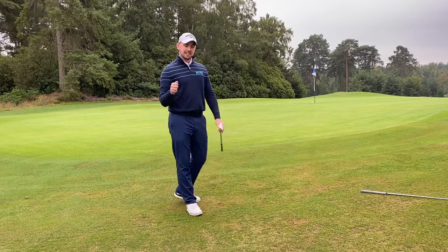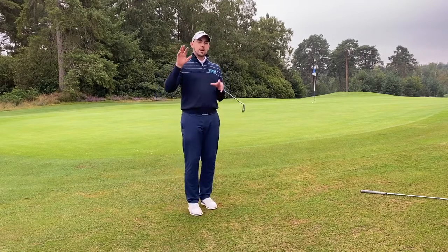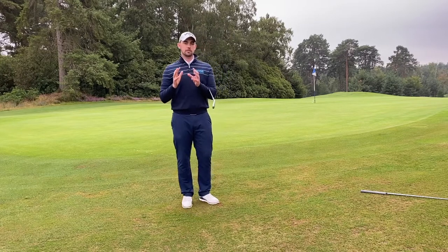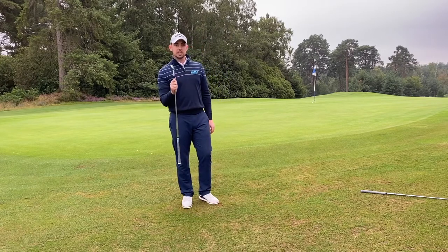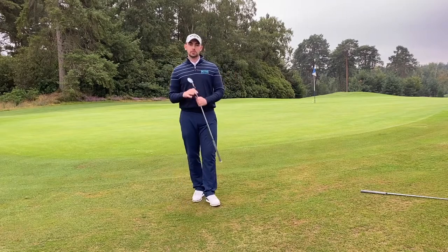Really glad that was a good one as well — it would have been a really bad example otherwise! Hopefully that makes sense. That's mistake number two: using too much loft around the greens. You'll find it so much easier, where you can, to get that golf ball rolling as quickly as possible.